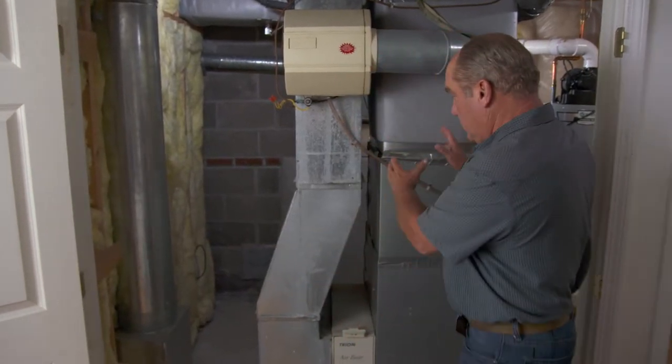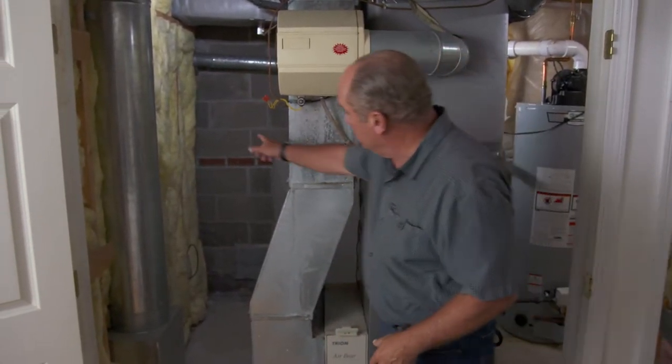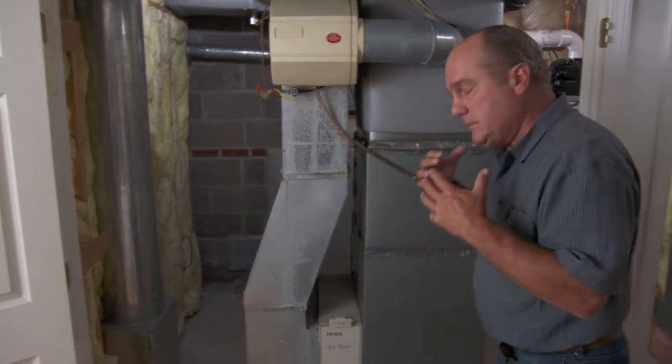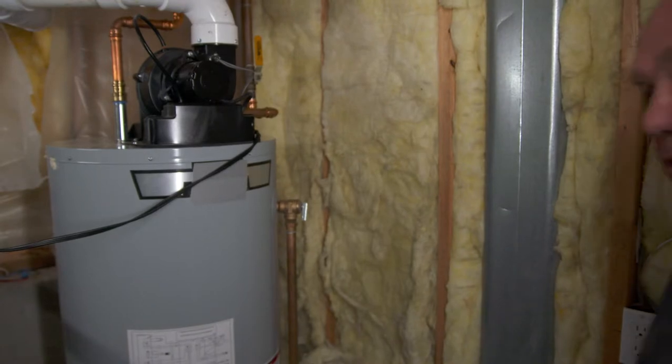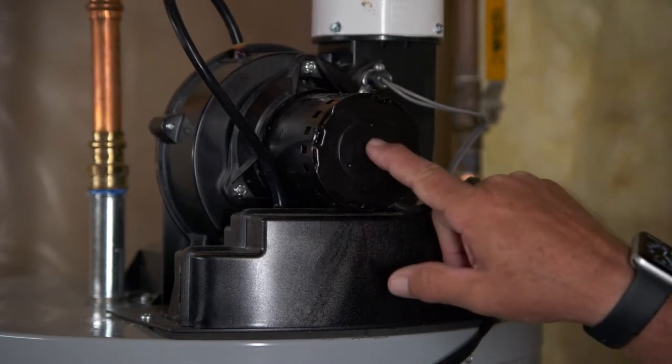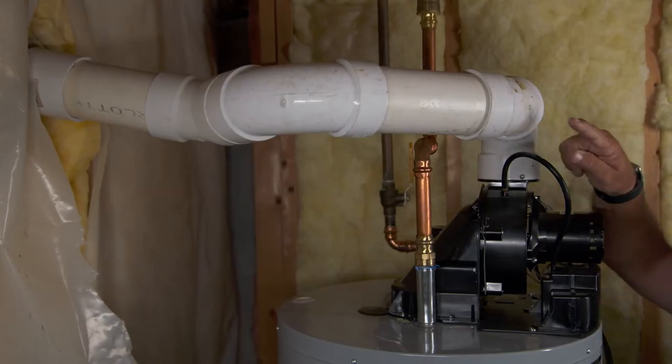Here in this basement, you can see a conventional furnace that's vented into the chimney like it always has been. Over here is a modern water heater. In order to be more efficient, we extract more heat into the water and less into the flue products, so it needs a fan and has to vent to outside, not into the chimney.